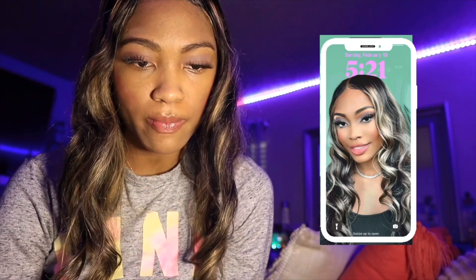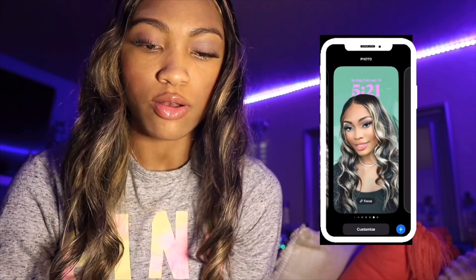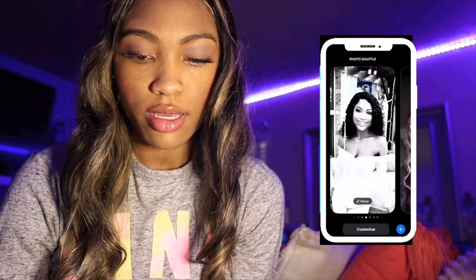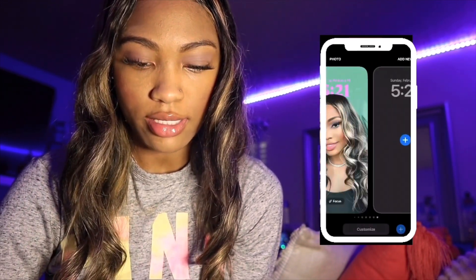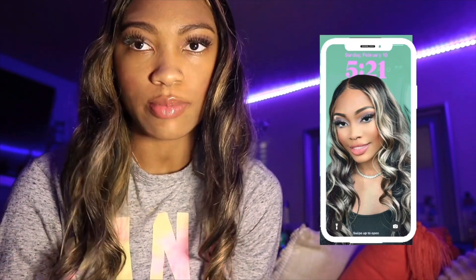So what we're gonna do first is start with my home screen. This right here is my home screen and I have already customized it. I do have a few screens that I use. You can change and have as many home screens as you want — I change it pretty often because I like changing things and I get tired of seeing the same thing all the time.